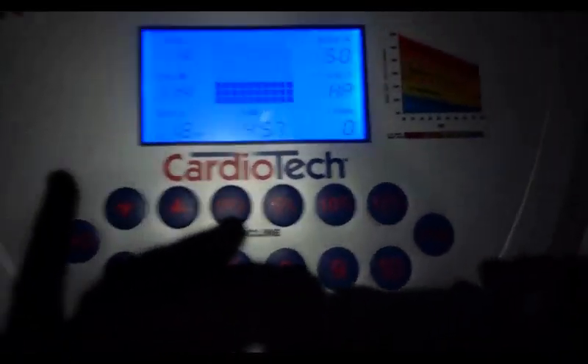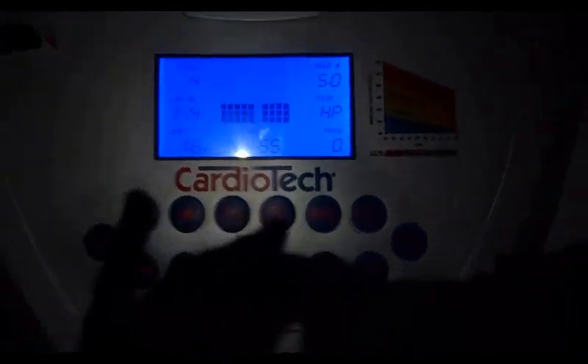Just past 5 minutes to go, we have done 1.8 km, burned about 114 calories, and still going strong.